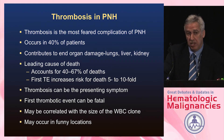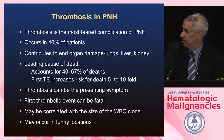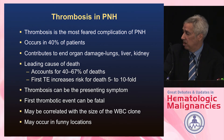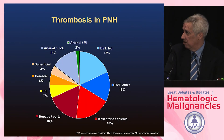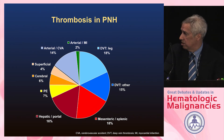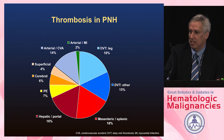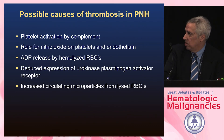Thrombosis is the most feared complication of PNH, occurring in up to 40% of patients before effective treatments, and was the leading cause of death in several surveys in Europe and the U.S. Despite effective anticoagulation, patients tended to clot again and again. Thrombotic events can occur as standard DVTs, but about a third also occurred in the GI tract — hepatic portal, mesenteric, and splenic veins — as well as cerebral and superficial veins. Odd locations should make you think about PNH. Nobody has truly proven what causes the thrombotic events.